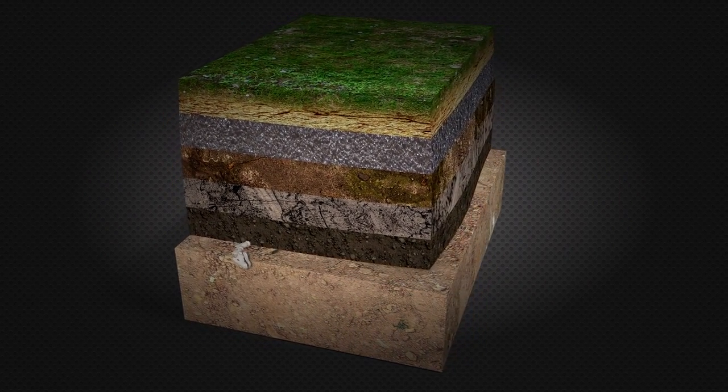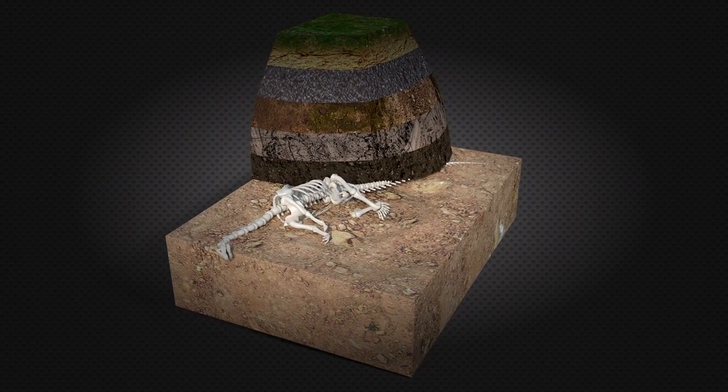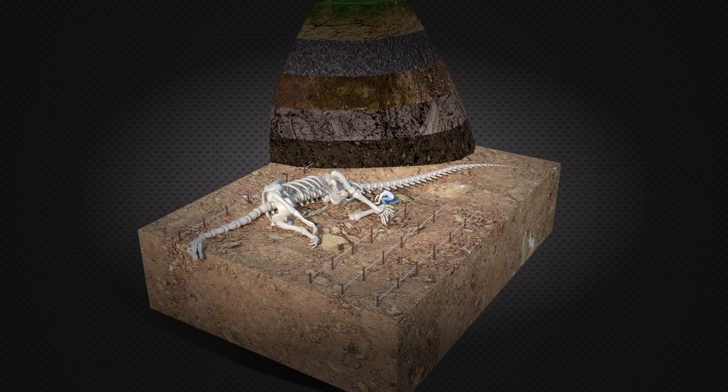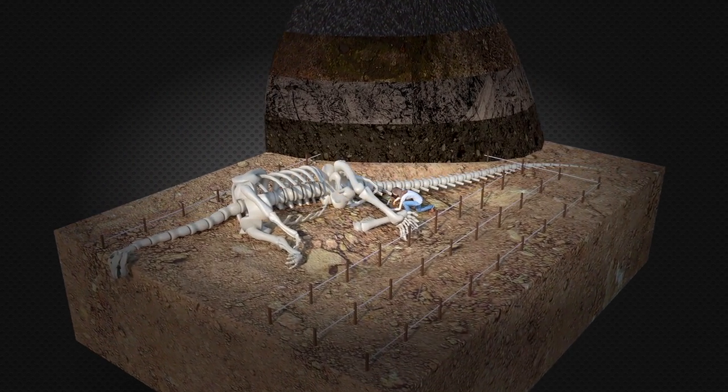Not even rock lasts forever. As the material around the fossil is removed by erosion, the fossil becomes exposed at the surface. If a paleontologist happens to spot it before it weathers away, the fossil can be excavated and preserved.